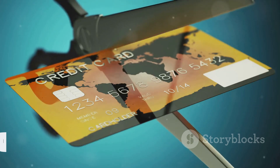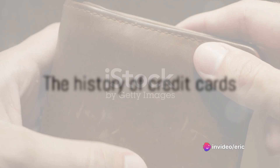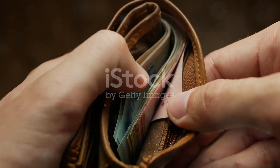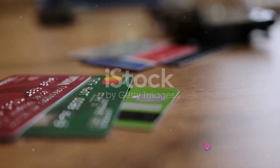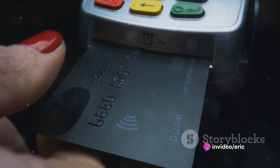Let's delve into the fascinating history of credit cards. Credit cards have a longer history than you might think. Our journey begins in the distant past, long before the advent of plastic or even paper money. The first recorded use of credit can be traced back to the ancient practice of using tally sticks, a system in which notches were cut into a piece of wood to record transactions and debts.